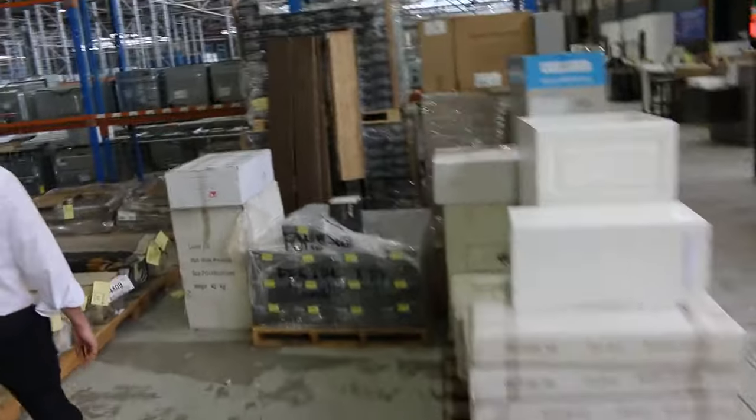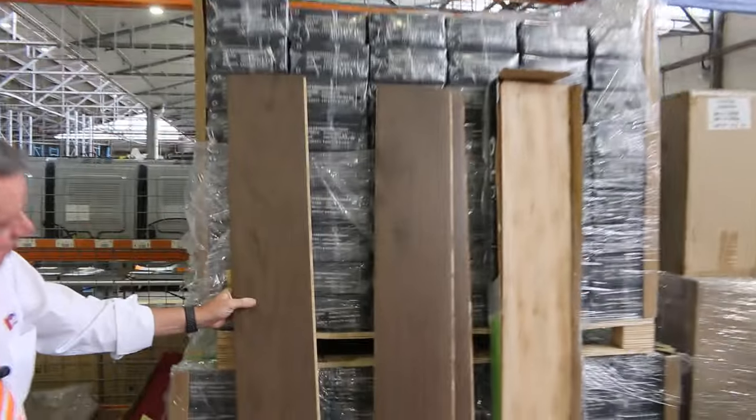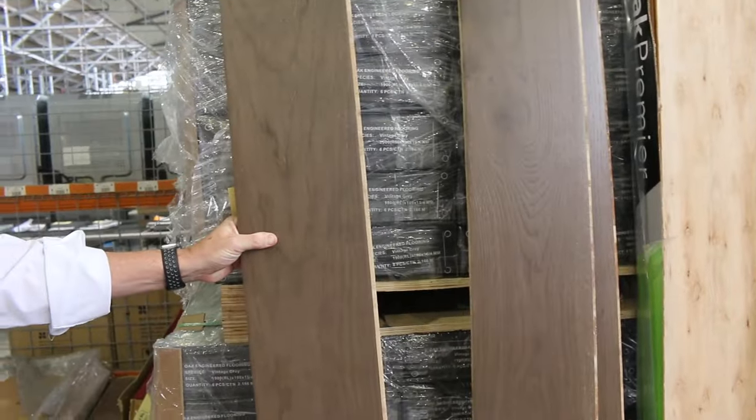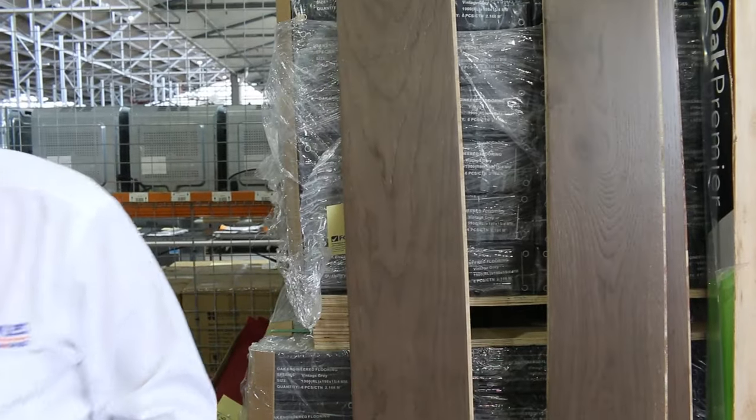Over here we've got our engineered flooring — this one here is the last colour left. It's a nice dark grey-brown colour that normally retails around $89 a metre. We're going to kick that off at around $40 and there's about 288 square metres. And then there's some smaller rolls.